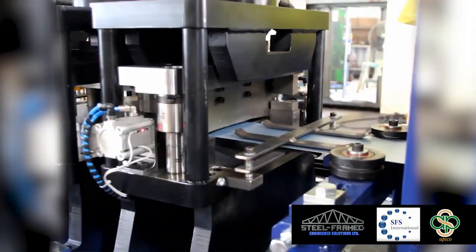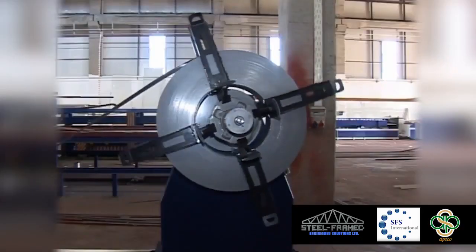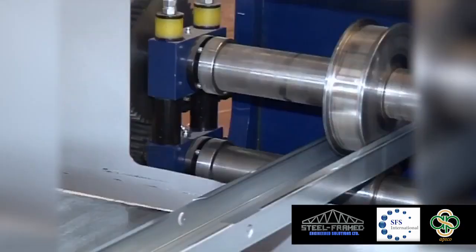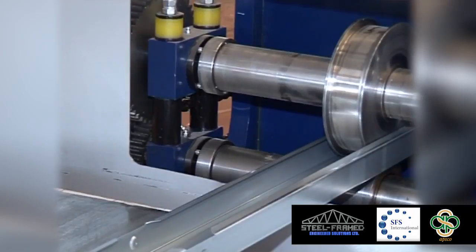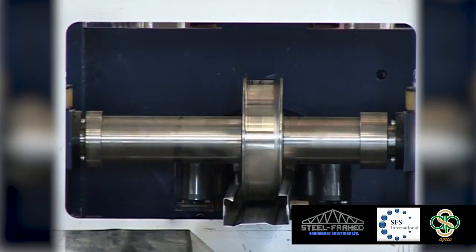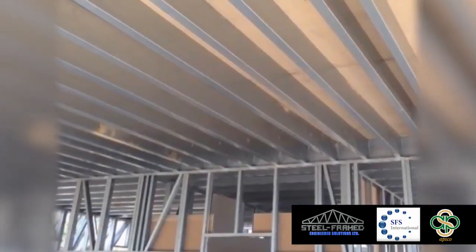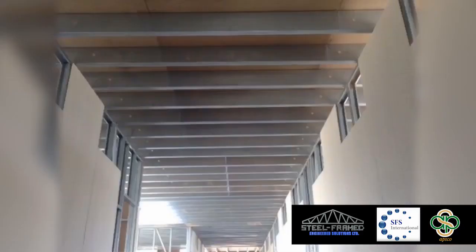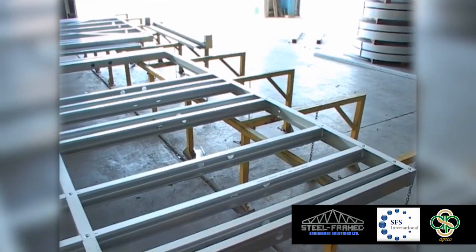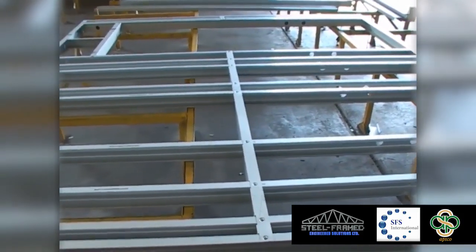There have been many attempts to develop steel framing systems for the residential and commercial markets. Many are now recognising that an integrated systems approach is what's required. SFMS knows that a system starts with having essential key elements in place. These include a range of steel framing products, supported by structural engineering, designed and detailed by a computer-aided design software package, processed by computer-aided manufacturing and manufactured in a purpose-built roll-forming and punching process.